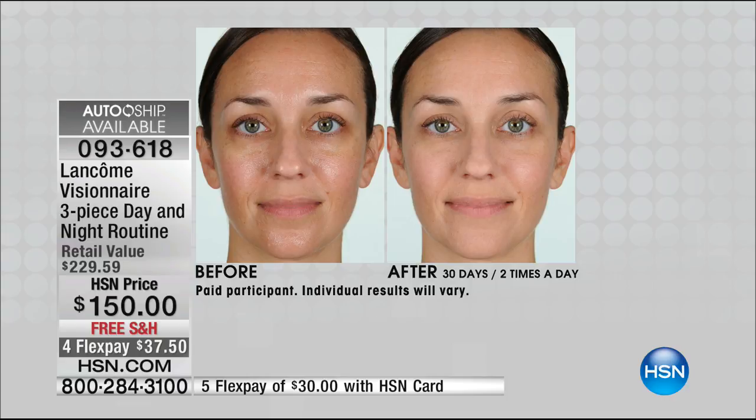Look at the forehead — deep lines and wrinkles. Notice around the nose to mouth, even the cheek area and jaw. Look at the way that color has completely changed. That's what's remarkable about this kit you're getting exclusive to us at HSN.